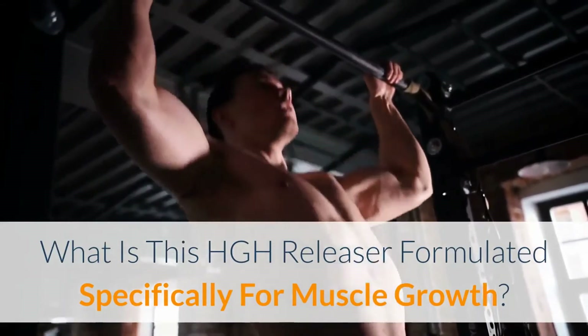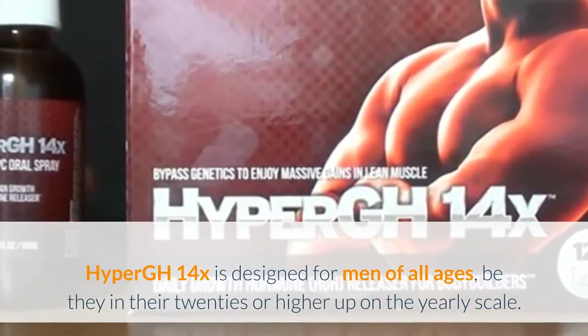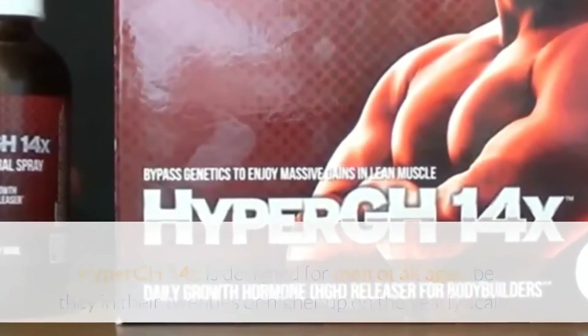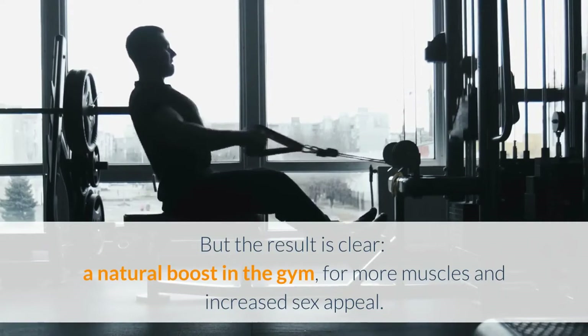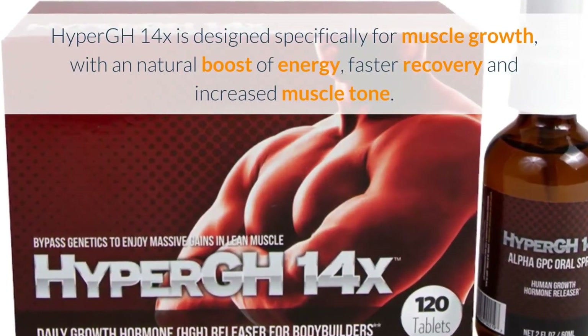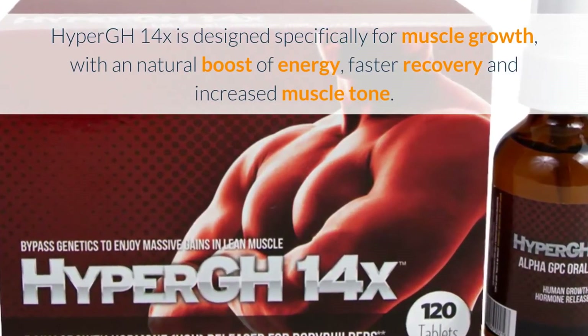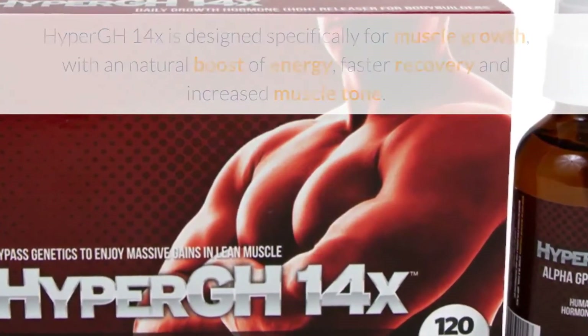HyperGH 14X is designed for men of all ages, be they in their 20s or higher up on the yearly scale. Same product, focused benefit — the result is clear: a natural boost in the gym for more muscles and increased sex appeal. HyperGH 14X is designed specifically for muscle growth with a natural boost of energy, faster recovery, and increased muscle tone.